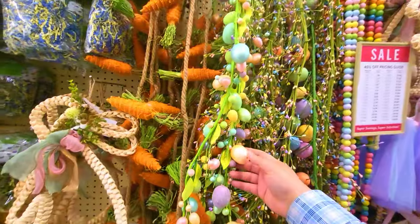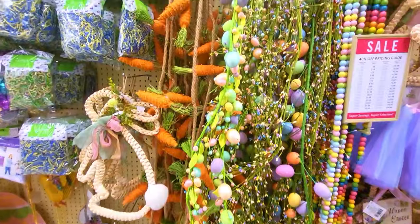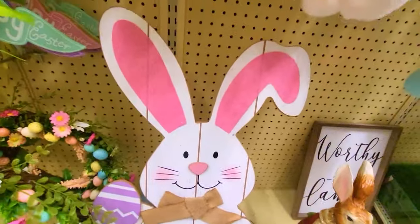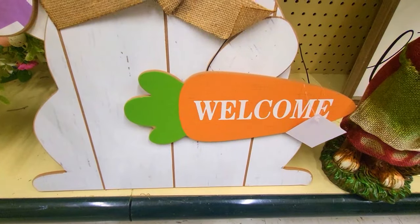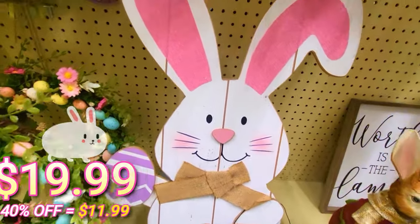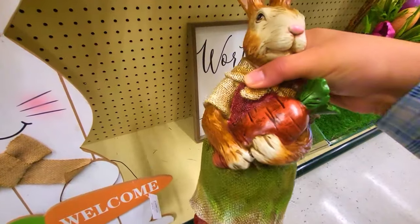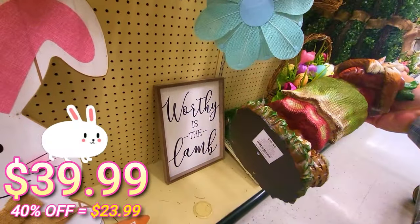Garland with painted eggs on here — that's really cool, very shiny. This one right here is $15.99. We have another yard decor — this one's really big. This one is $19.99. This one's really cool — probably one of my favorite items in here. A carrot — I like it. This one is $39.99.